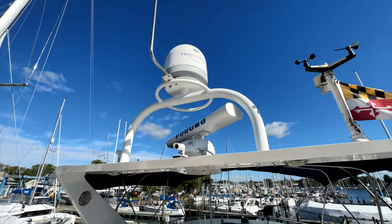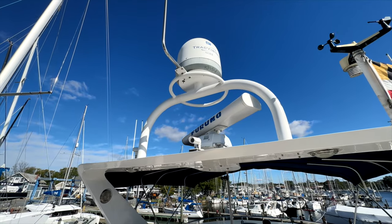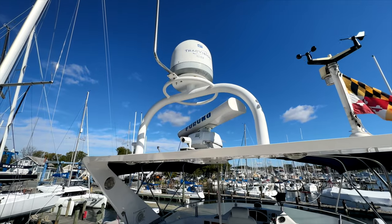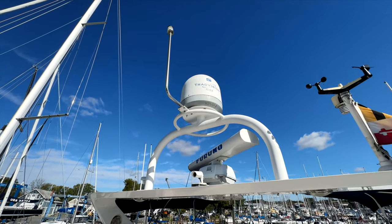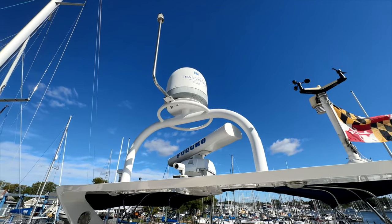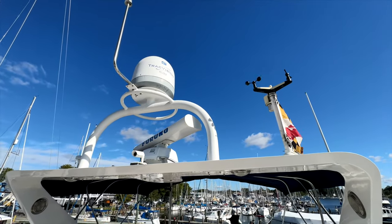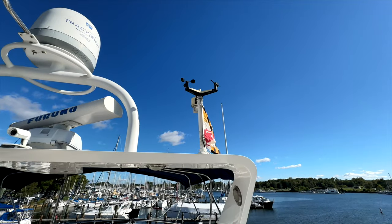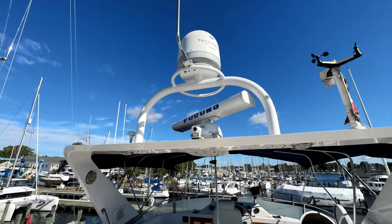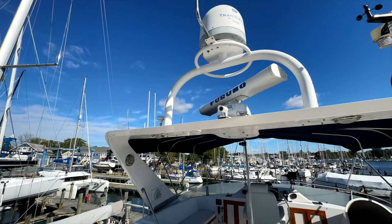Above on the arch we obviously have our electronics. We have a Furuno radar, we have a forward-facing camera you can view from the Furuno displays. There is a TrakVision antenna but it is out of service — the owner has been using a Starlink connection which has been working fantastically. And then we have a weather station up here with a monitor in the ceiling. We also have various GPS and VHF antennas.